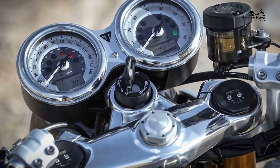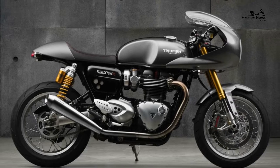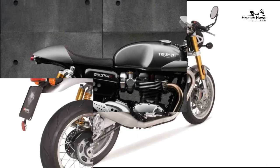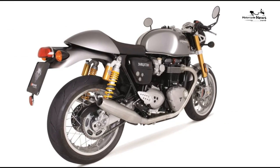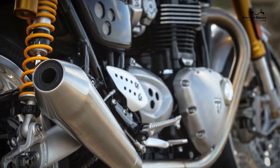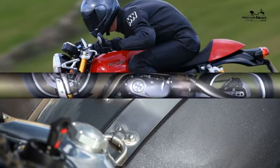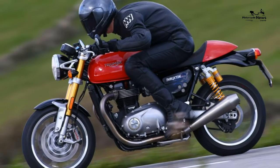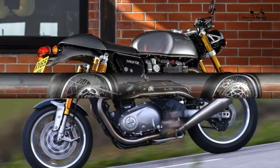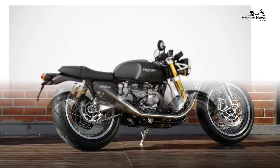The Thruxton R was never cheap, especially compared to Japanese rivals like the Kawasaki Z900RS and Yamaha XJR1300. It's also over twice the price of Royal Enfield's superb Interceptor 650, which arguably does the same job on the road — but it costs less than the BMW R nineT of the day.